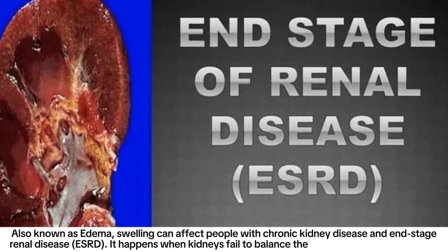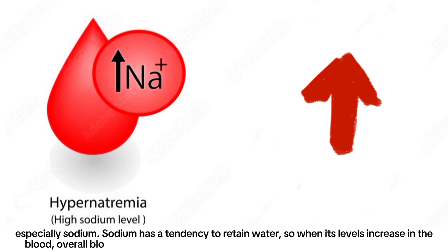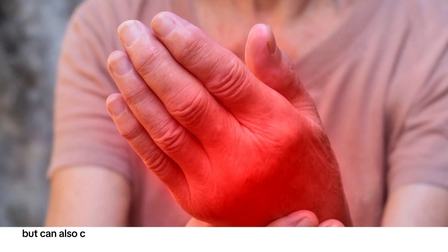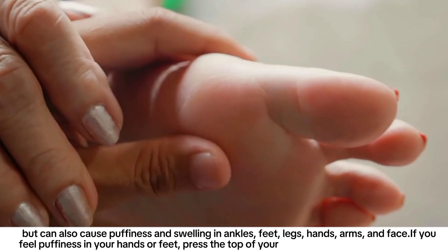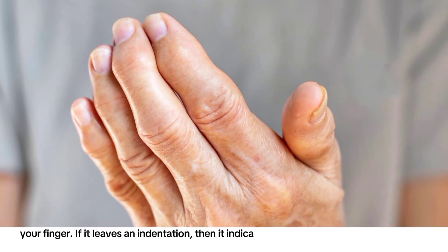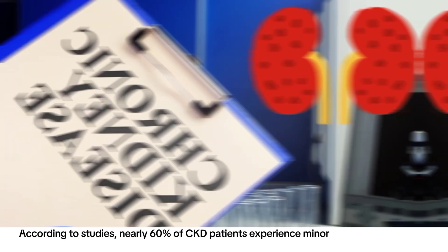Number five: swelling, also known as edema. Swelling can affect people with chronic kidney disease and end-stage renal disease. It happens when kidneys fail to balance the amount of salts in the blood, especially sodium. Sodium has a tendency to retain water, so when its levels increase, overall blood volume increases — raising blood pressure and causing puffiness and swelling in ankles, feet, legs, hands, arms, and face. If you feel puffiness in your hands or feet, press the top of your feet or the back of your hands — if it leaves an indentation, it indicates fluid buildup, also known as pitting edema.